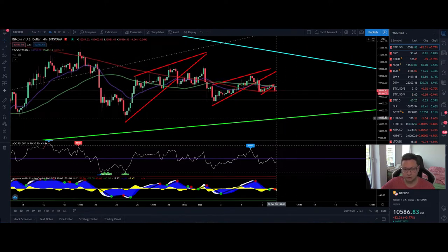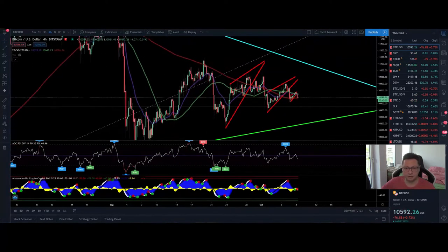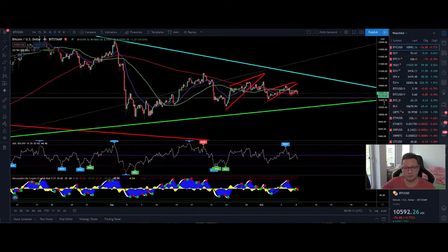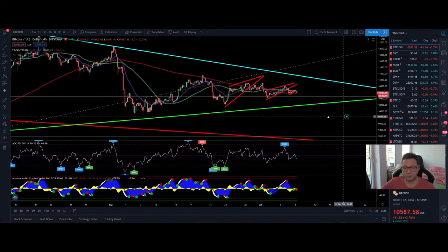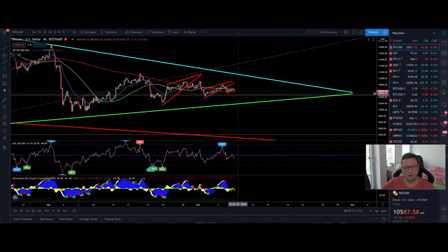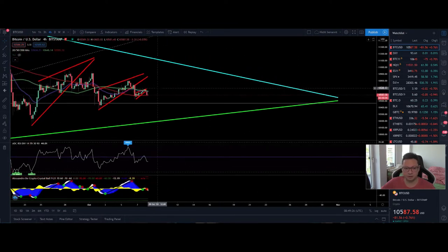Watch out for the main support at $10,200 to the downside. If we have a close above the moving averages, we could jump towards $11,150 — that is still in the cards within this consolidation wedge. We are still waiting for a big move; very soon we'll have a bigger move than what we've seen in the last couple of days, but it's not yet time for it.